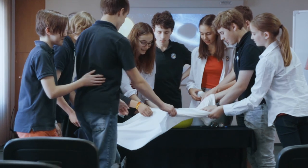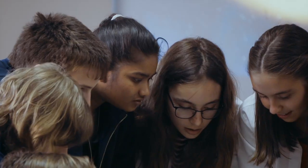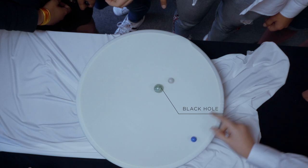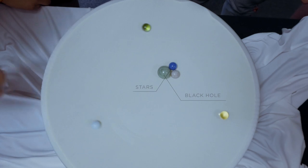The stretchy sheet acts as space. Any object with mass deforms space, just like a marble creating a dimple on the surface of the sheet. The heavy marble represents a black hole; light marbles act as other objects in space, like stars or planets.